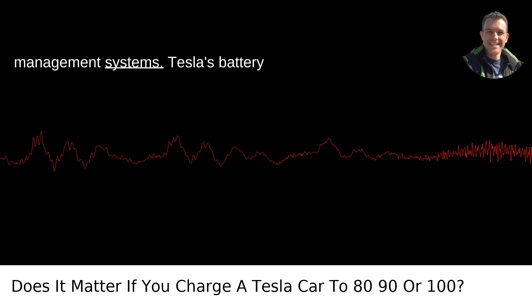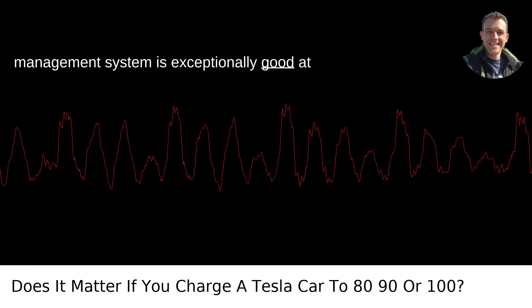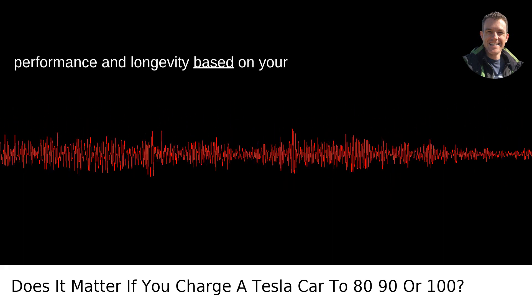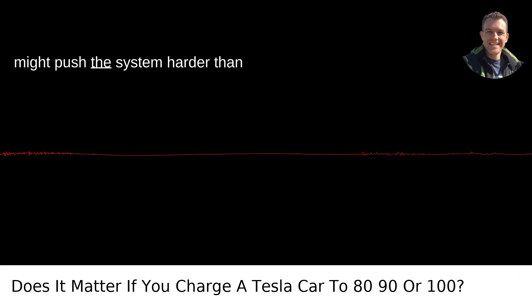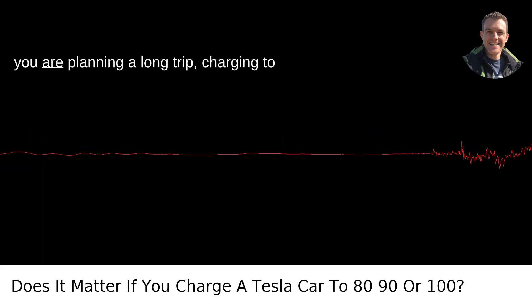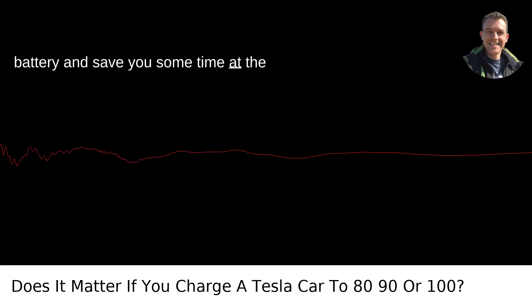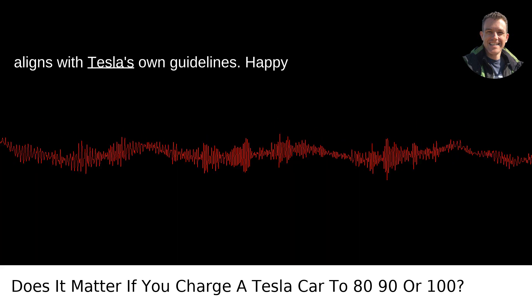Battery management systems: Tesla's battery management system is exceptionally good at taking care of your battery, but it's not magic. It toes the line between performance and longevity based on your charging habits. Frequent 100% charges might push the system harder than necessary for typical daily use. So unless you are planning a long trip, charging to 80 to 90% will extend the life of your battery and save you some time at the charging station. Plus, it's a habit that aligns with Tesla's own guidelines.